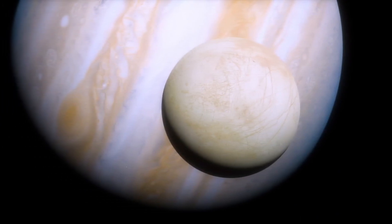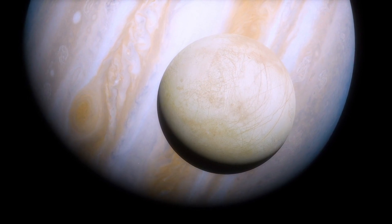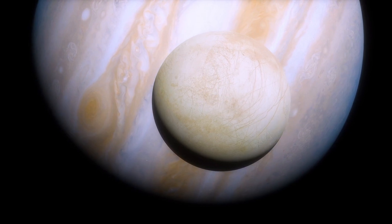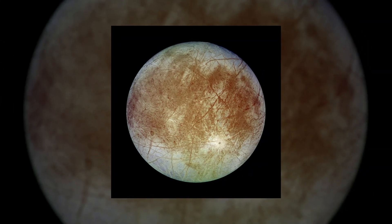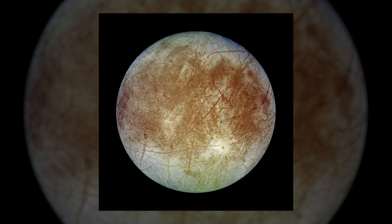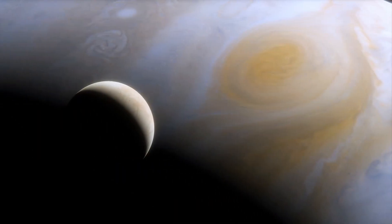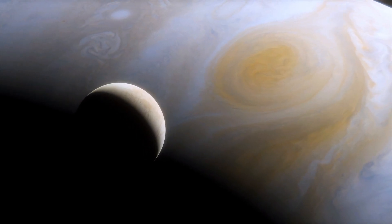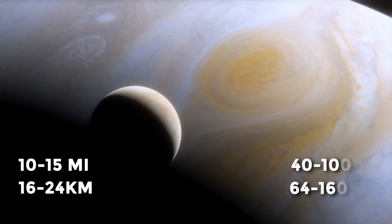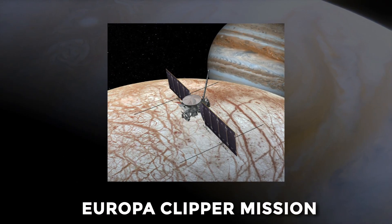The first thing the Voyager spacecraft sent us was fascinating pictures of Jupiter's moons. Europa, as usual, was the prettiest of them all — the smoothest object in all of the solar system. Europa revealed many secrets after Voyager 2 sent NASA pictures of this fascinating moon. It is now believed that Europa's ocean lies below a shell of ice probably 10 to 15 miles thick, with an estimated depth of 40 to 100 miles. Nothing is yet confirmed, but thanks to the upcoming Europa Clipper mission, we should know more soon.